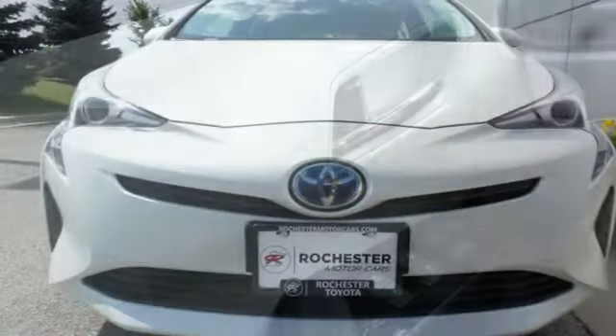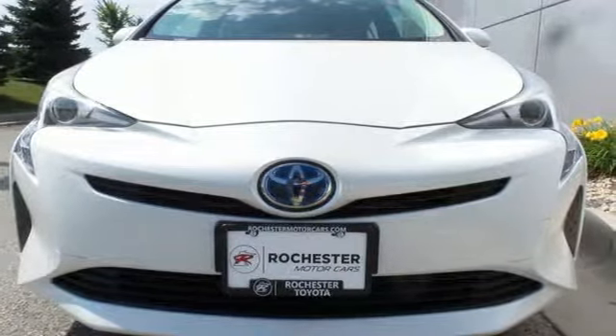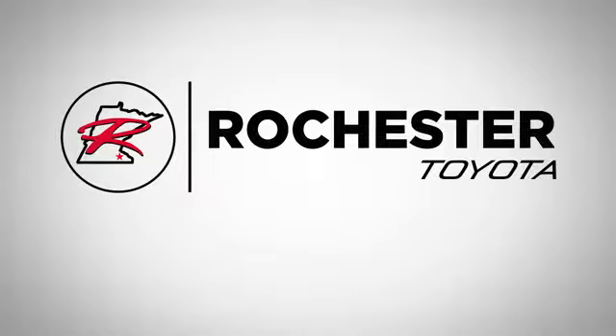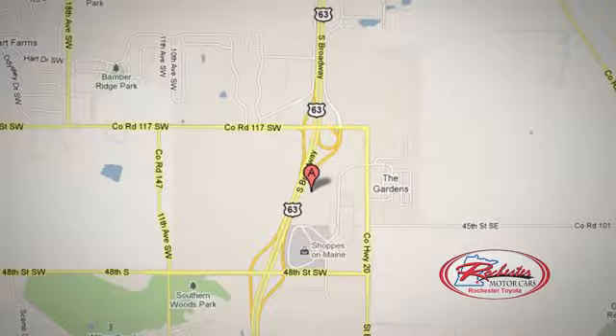Go green and make others green with envy. Come in for a test drive. 63 South in Rochester, Minnesota. Click or stop in today — we're conveniently located between 40th Street and 48th Street Southeast on Highway 6.